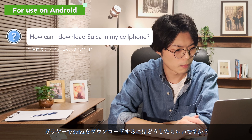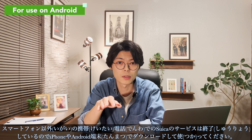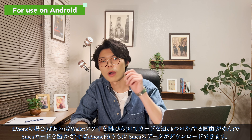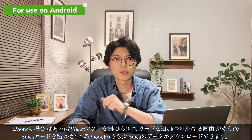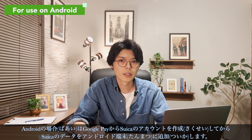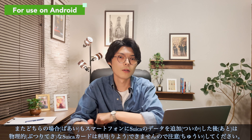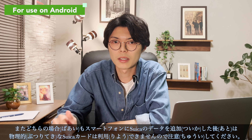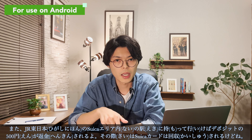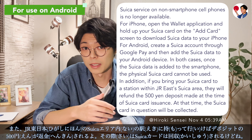How can I download Suica on my cell phone? Suica service is no longer available on cell phones other than smartphones, so please download and use Suica on your iPhone or Android device. For iPhone, open the Wallet application and hold up your Suica card on the Add Card screen to download the Suica data. For Android, create a Suica account through Google Pay and then add the Suica data to your device. Note that in both cases, once the Suica data is added to the smartphone, the physical Suica card cannot be used anymore. If you bring your Suica card to a station within the JR East Suica area, the 500-yen deposit will be refunded and the card will be collected.